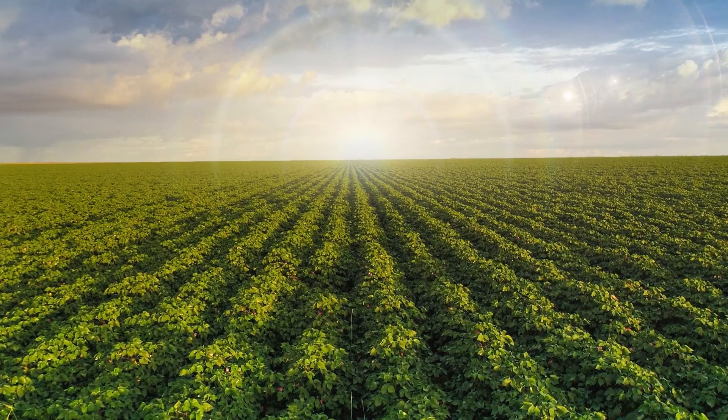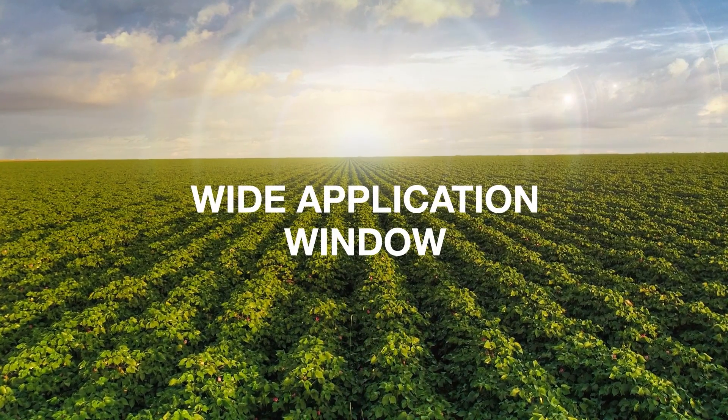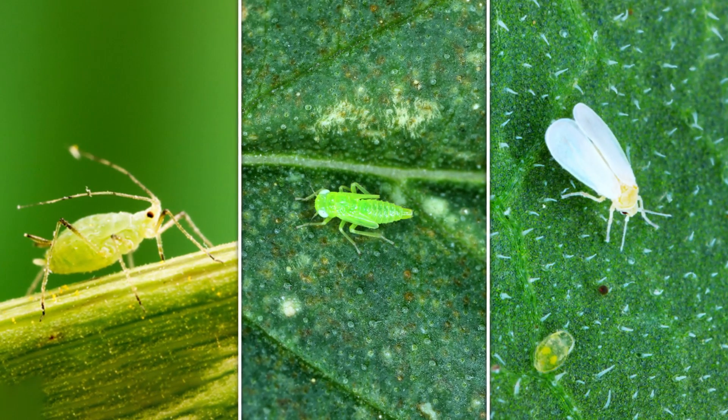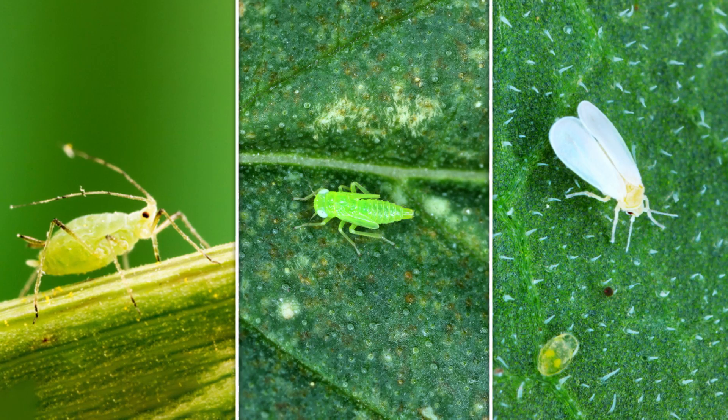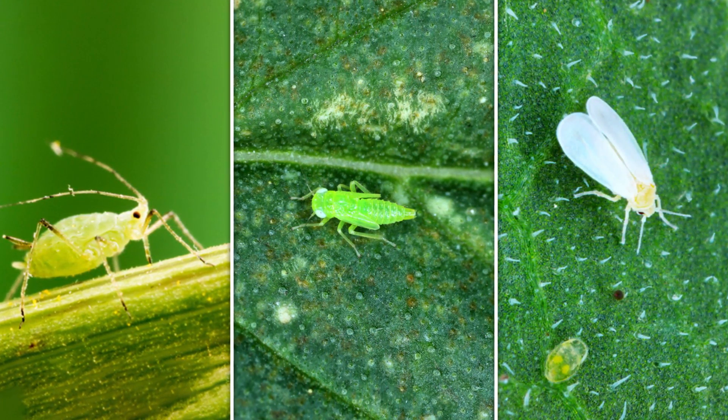The actions and properties of Efecon offer growers a wider window of application timing. Efecon has a novel, unprecedented mode of action for controlling piercing and sucking pests. It is an essential part of the farmer's toolbox for integrated pest management.